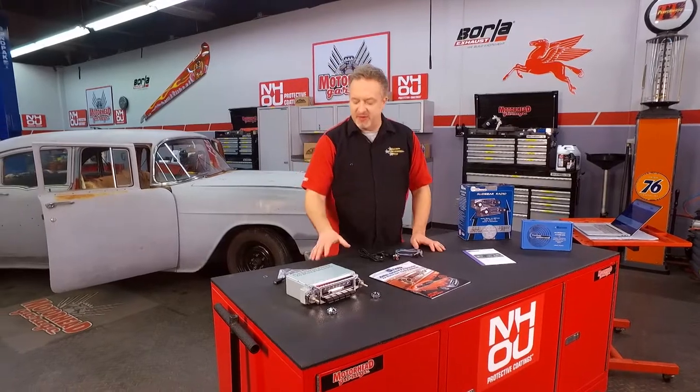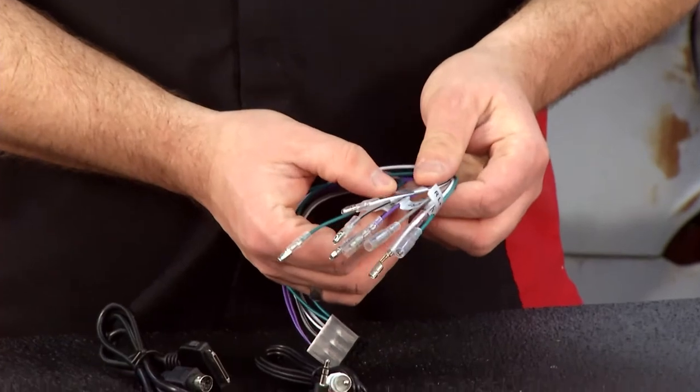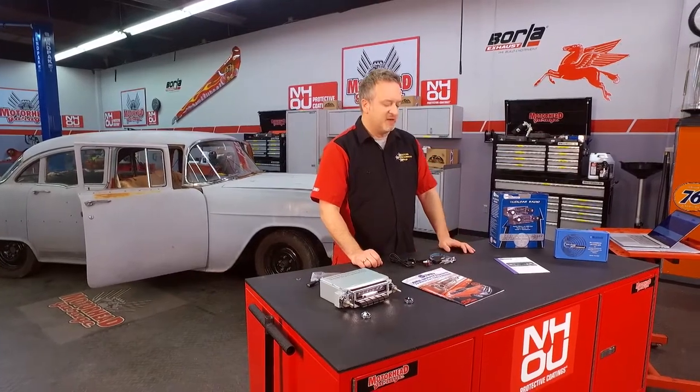Talking about accessories, when you get a Custom Auto Sound stereo, it comes with all the bracketry you need to mount it. Also, the harnesses — I love this — the harnesses are labeled, so everything on it tells you exactly where it needs to go. There's no mistaking. You're not going to have any problem installing this in your car. It's super easy to do. And we're going to show you here on this 55 Chevy just how easy it is.